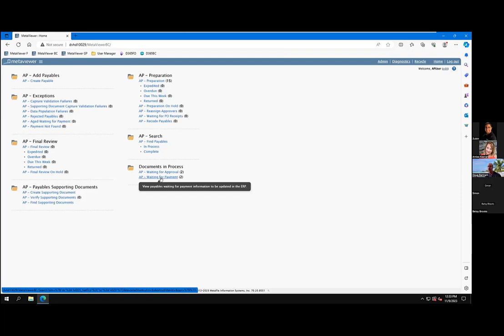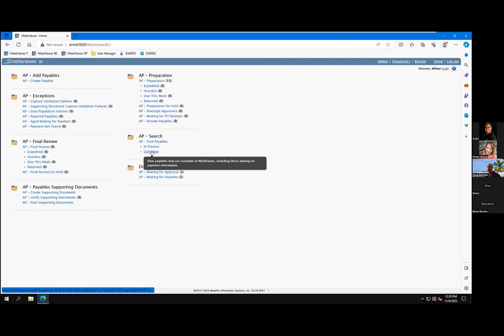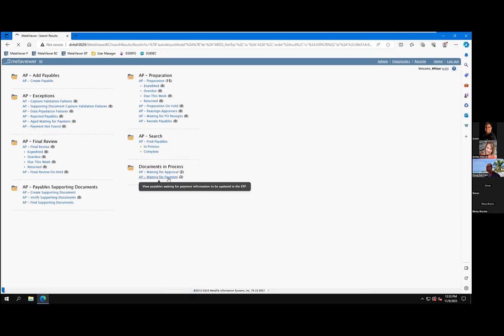Essentially, we're then going to communicate with Dynamics periodically to say, 'Hey, do we have any payment information?' We're going to apply that to the document — with all the stuff that we extracted off the document, how it was coded, what PO items did it match to. And then you can use these searches — find payables in process and complete — to find anything in the system no matter where it's at, by GL, how it was coded, what items were on it, the purchase order, the invoice number, the vendor — all those types of things. So let's open a document up in this waiting-for-payment queue here.